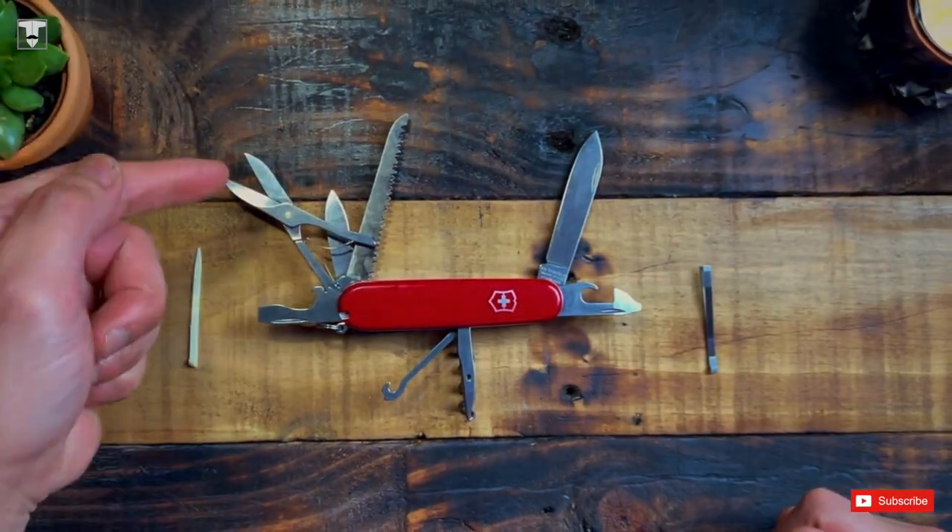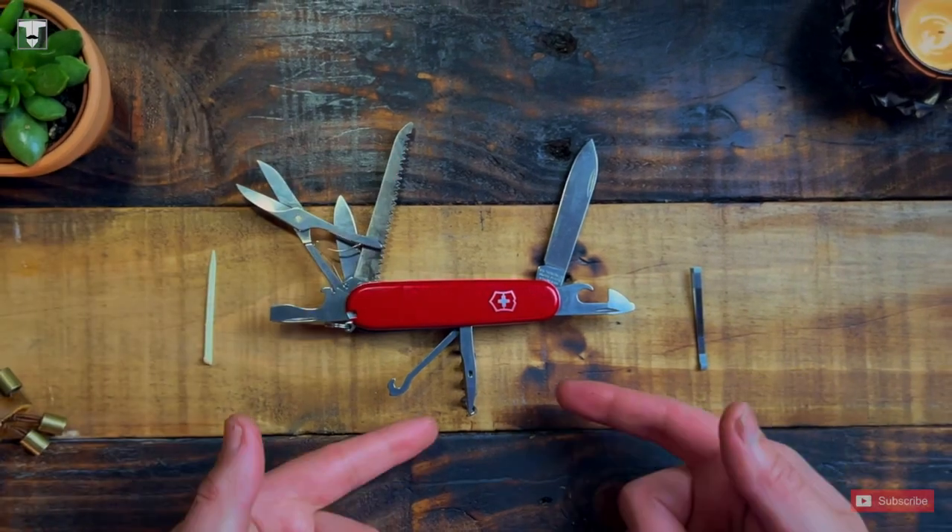Today we're going to be looking at the Victorinox Huntsman, which is probably one of their best sellers. I will be talking you through what's in it and I will show you why it's an excellent choice to carry outdoors.